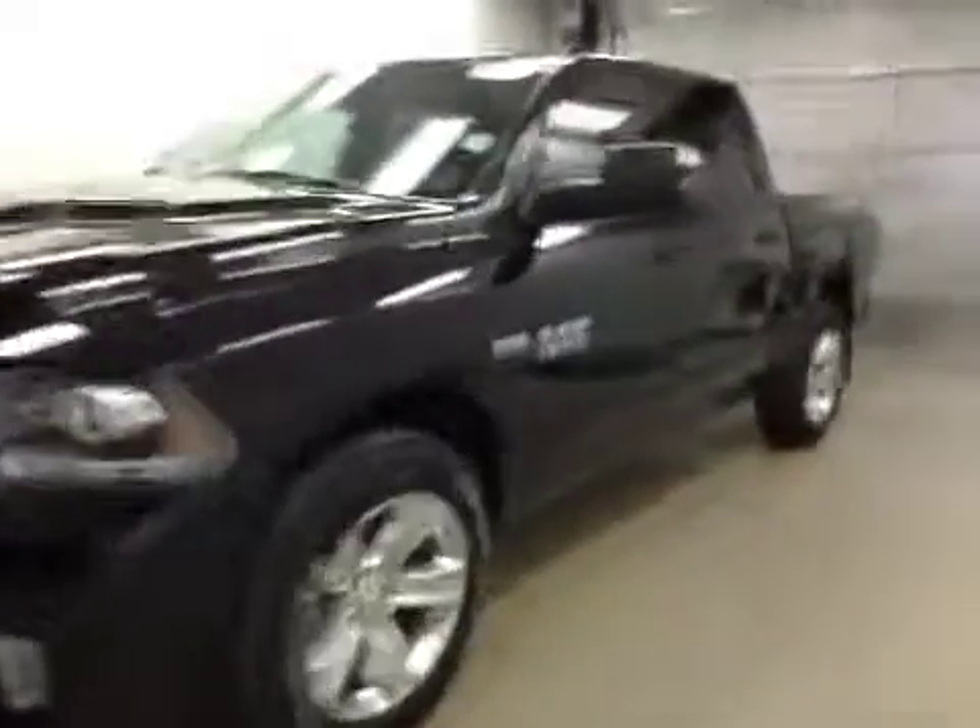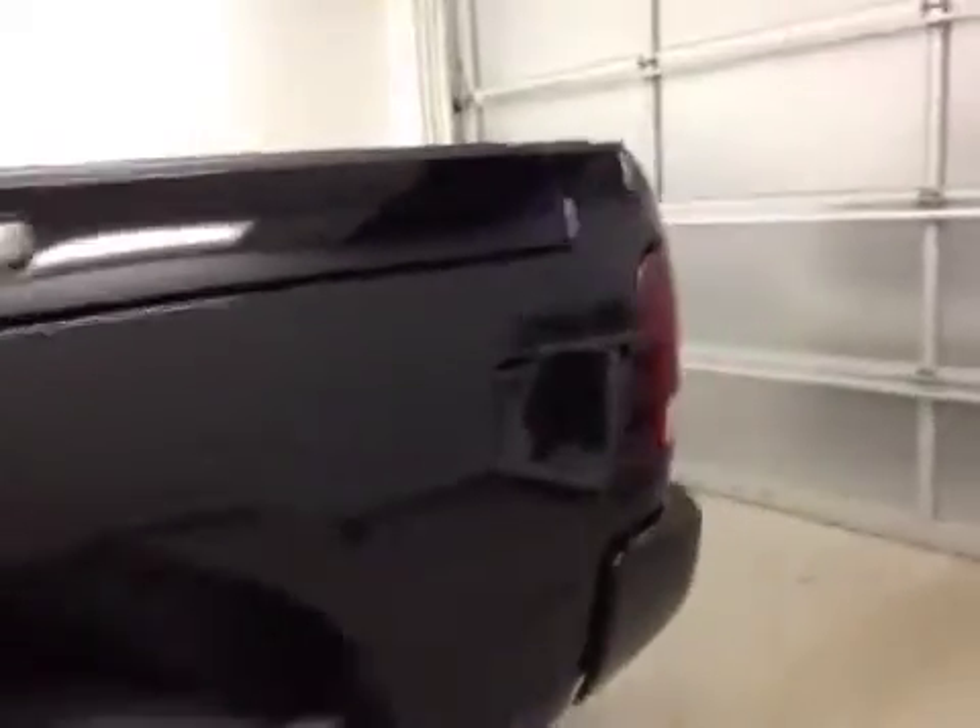This is stock number 841923, a 2014 Dodge Ram 1500 Sport Crew Cab, 4-wheel drive. Exterior colour is black.